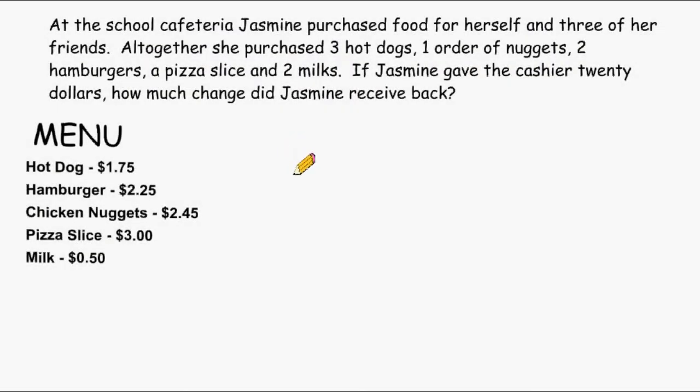We have a word problem here that we basically have to use our skills multiplying decimals, adding decimals, and at the end subtracting decimals. So let's read this word problem to figure out what we have to do.